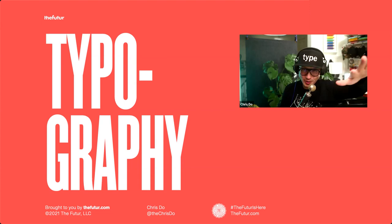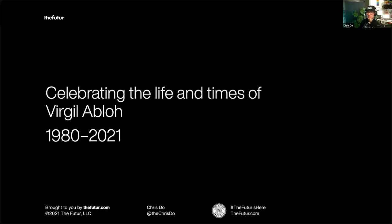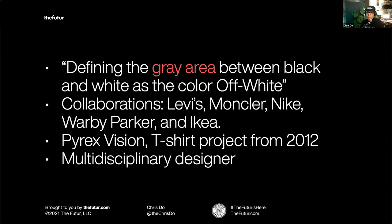Hello, beautiful people! Today we're talking about typography in collaboration with Monotype, celebrating the life and times of the late Virgil Abloh, who passed away last year. That was the inspiration behind today's assignment put out to our community. A little bit about Off-White: it's defined as the gray area between black and white. Virgil did amazing collaborations with brands like Levi's, Moncler, Nike, Warby Parker, and Ikea. He started with a short-lived t-shirt brand called Pyrex that led him to bigger things.